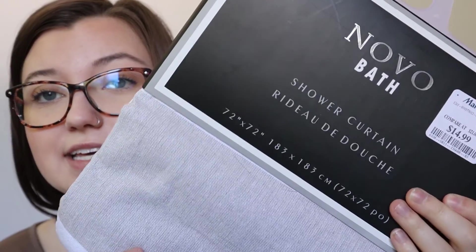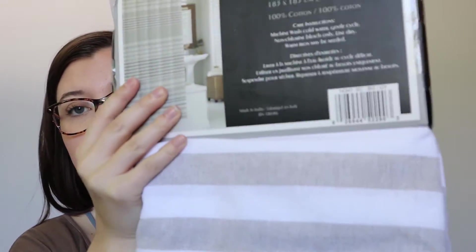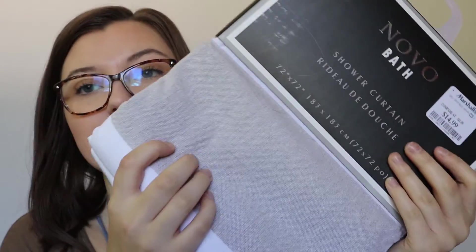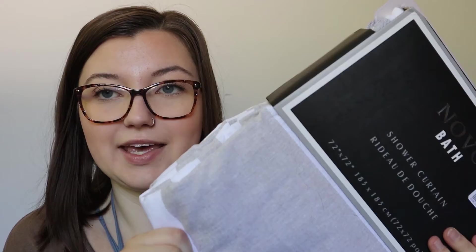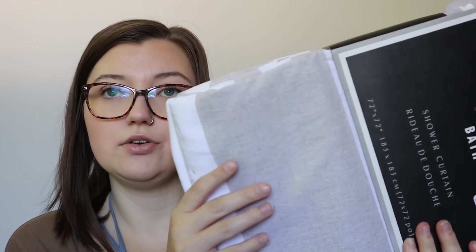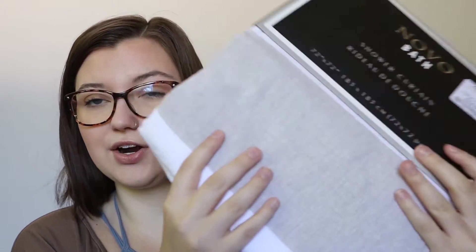Now we're finally done with the kitchen and the rest is going to go by quickly because I didn't get as much for everything else. This is a shower curtain from Marshalls — it's $15. It looks gray on camera but I promise it's like an oatmeal color, a really pretty oatmeal tan-ish color. It's a really thick fabric material and I kind of just wanted to invest in a nicer shower curtain because I think it's going to look really pretty.